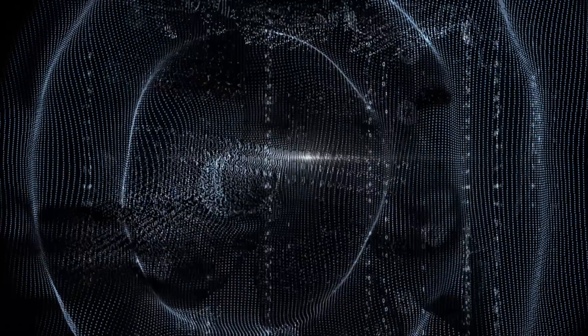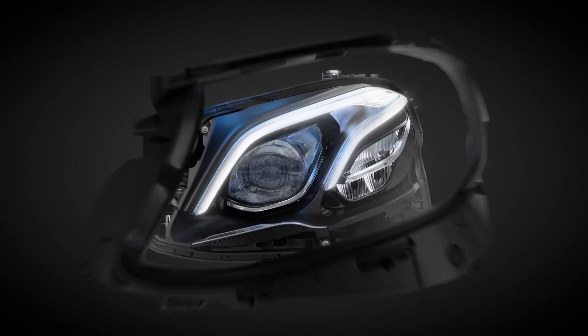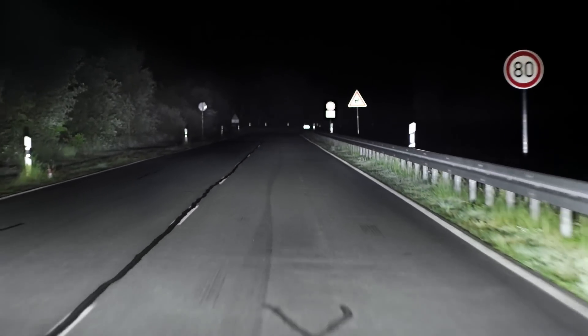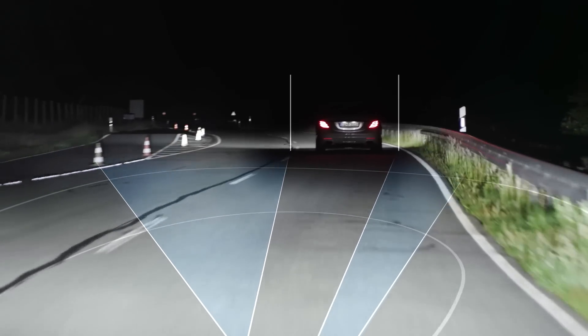And now there are also LED headlamps. The latest technology from Mercedes-Benz today is the multi-beam LED. This always ensures ideal illumination of the road, even in bends. It offers maximum range without dazzling other road users.